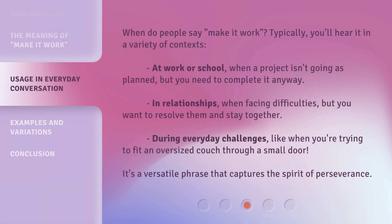When do people say 'make it work'? Typically, you'll hear it in a variety of contexts: at work or school, when a project isn't going as planned but you need to complete it anyway; in relationships, when facing difficulties but you want to resolve them and stay together; during everyday challenges, like when you're trying to fit an oversized couch through a small door. It's a versatile phrase that captures the spirit of perseverance.